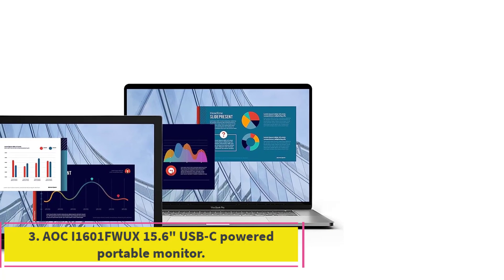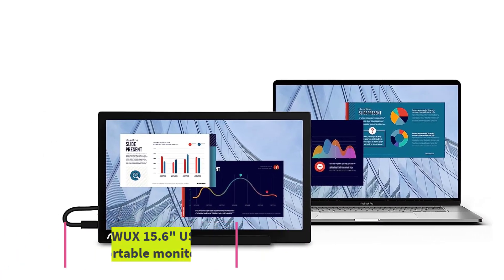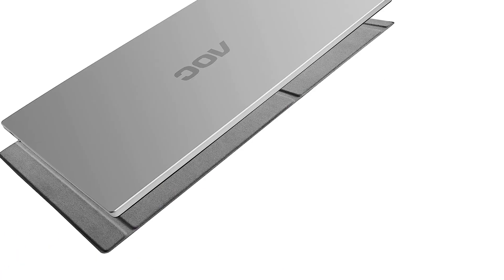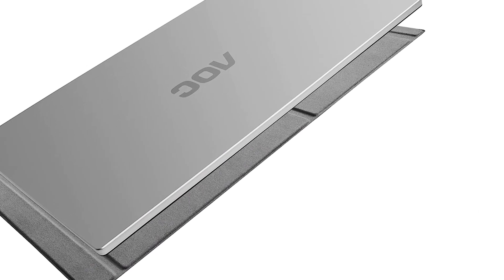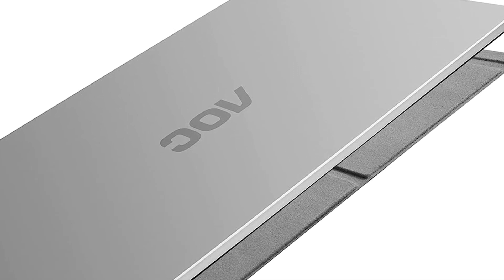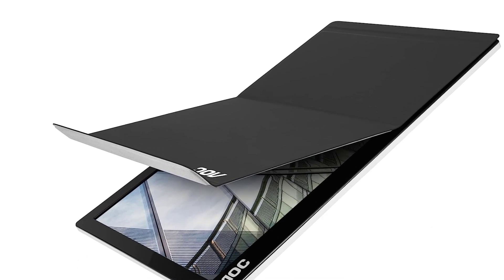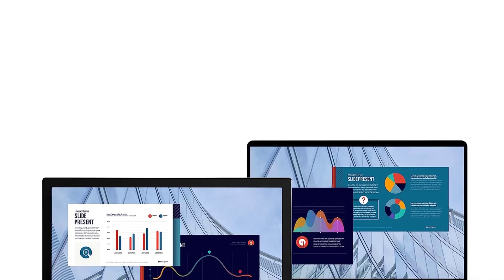Number 3. AOC i1601FWUX 15.6 USB-C Powered Portable Monitor. The lightweight AOC i1601FWUX USB-C Portable Monitor is for USB-C laptops that support DisplayPort over USB. It has a roomy 15.6-inch screen with 1080p resolution, but it's best for business use due to its limited color gamut.